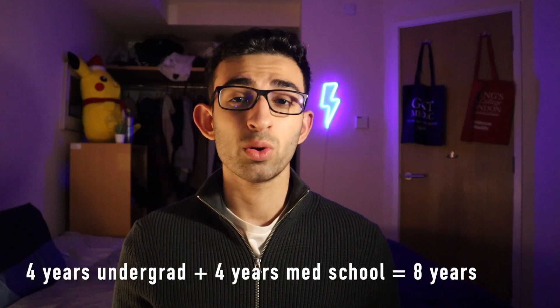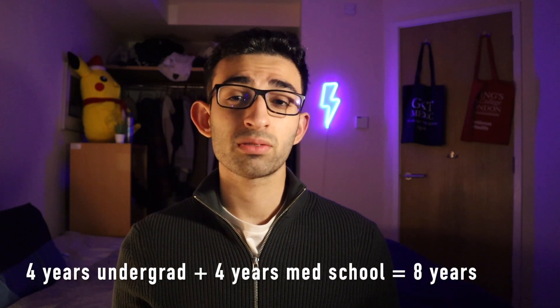In the US, however, it's slightly different. You have to do an undergraduate degree first — a BSc or a BA — which takes four years. After that, you apply to medical school and do four more years. So after eight whole years minimum, you can finish your educational journey and become a doctor.